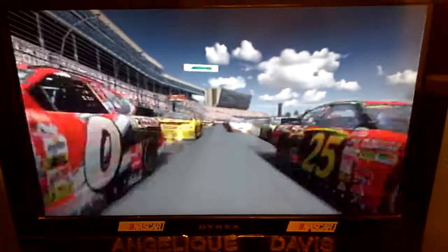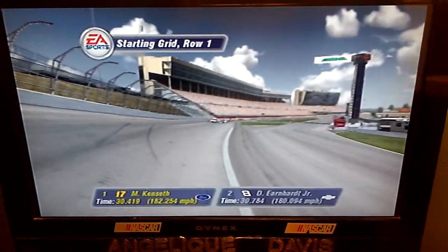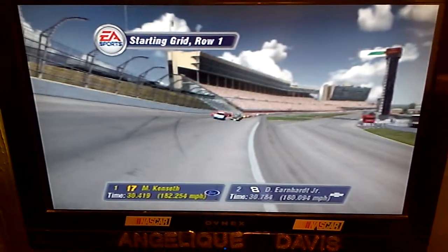Let's see how they'll line up for the start. Matt Kenseth, the NASCAR Winston Cup points leader, will be starting from the pole.